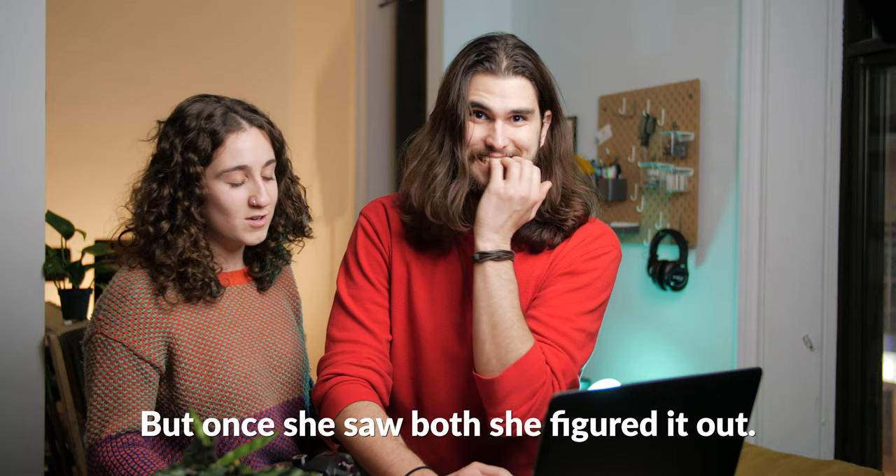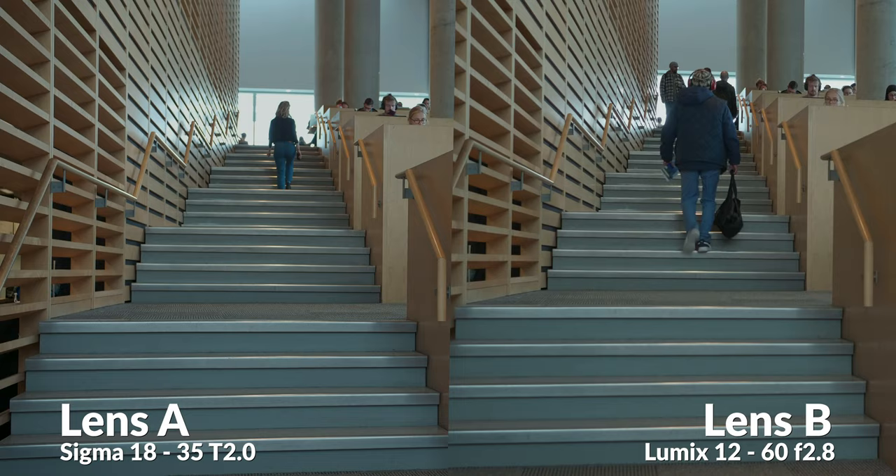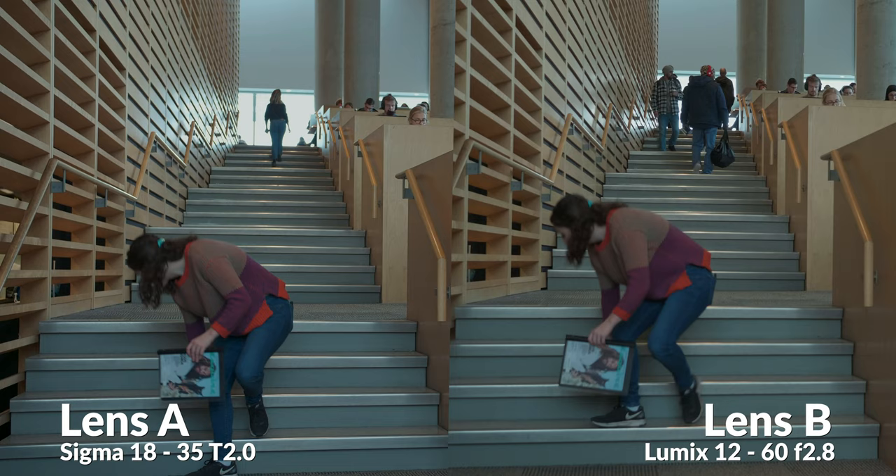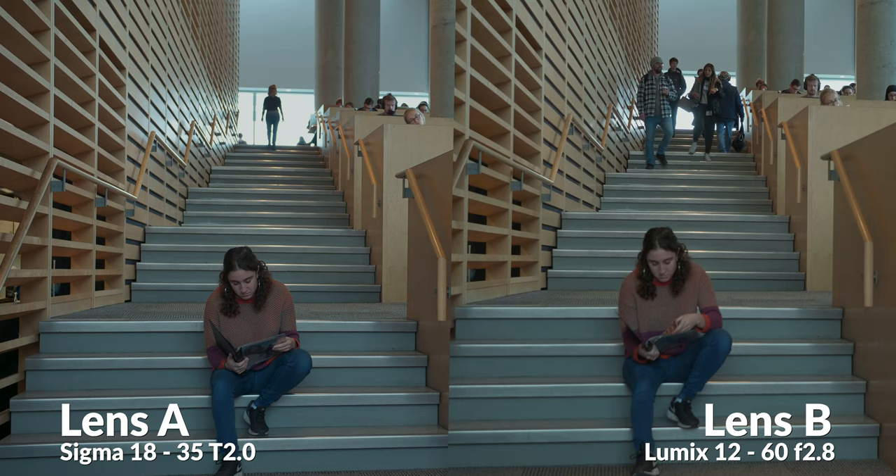Kayla's initial guess is that it's the kit lens — not her final answer, but preliminary she thinks it's the kit lens. After a closer look, she thinks the other clip is the cinema lens because it looks lighter and has that softer, glowier look, while the kit lens footage looks harsher. The lines on the stairs look more intense, the shadows are more intense, and there is slightly less bokeh. Overall, it just doesn't look as cinematic.